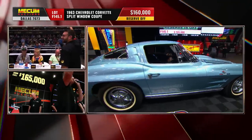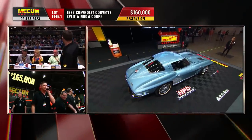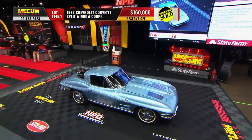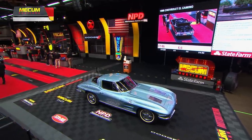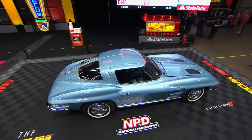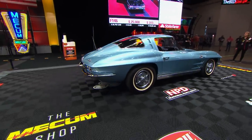Chevrolet went all out on this car in 1963 — everything changed except for the engine selections, which were a carryover from 1962. That 360 horse fuel-injected 327 was in the '62 as well. They put all their eggs into building a brand new car: independent suspension debuted in 1963, and they had a winner right off the bat. And that coupe you saw on your screen has sold here at $160,000 even for that '63 split-window coupe.